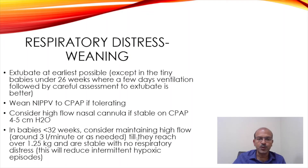In babies less than 32 weeks, we consider maintaining high flow around 3 liters or as needed until they reach over 1.25 kg — so at least 3 liters per minute, but if they need more, you give accordingly. You can decide based on the work of breathing and the FiO2. Once they reach over 1.25 kg and are stable with no distress, we wean this off, which tends to reduce intermittent hypoxic episodes.